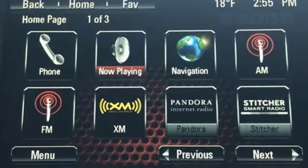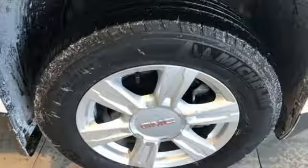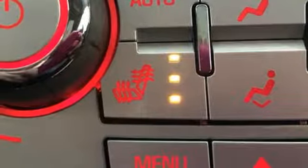It comes nicely equipped with features you'll love: automatic transmission, manual tilting steering column, Bluetooth wireless audio streaming, auto dimming rear view mirror, and manual telescoping steering column.